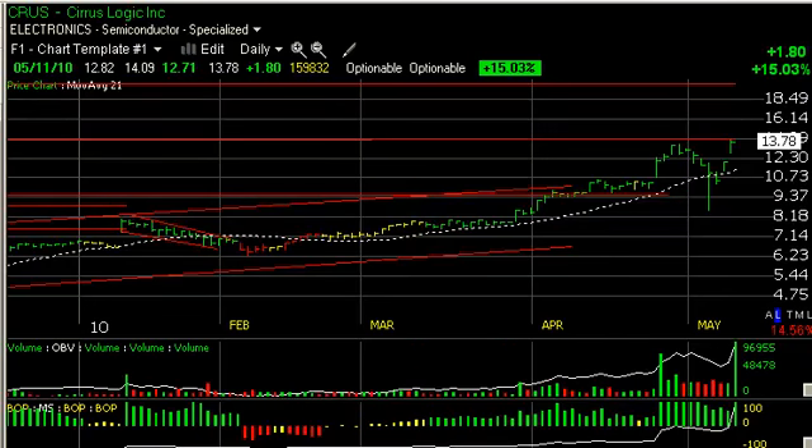Serious Logic had a terrific day today, jumping $1.80 or 15 percent on the heaviest volume in years, and is now up against key overhead resistance at this line here. A break through that and we could see the stock move to a secondary target around the $17 range, and then potentially something just under $20.